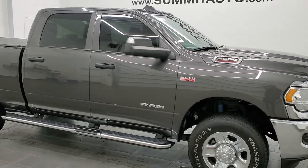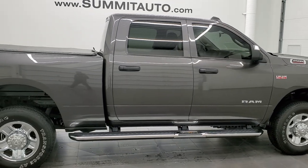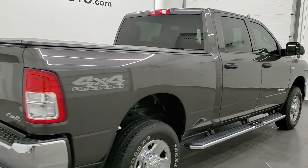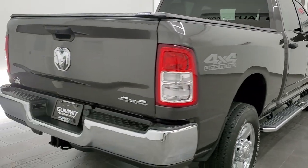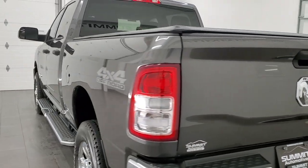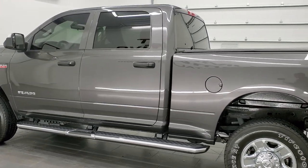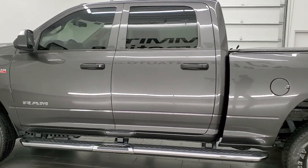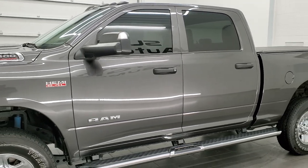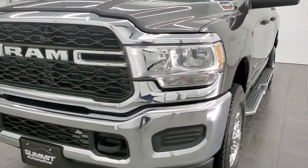Hey, this is Brett, and this 2019 Ram 2500 Crew Cab Short Box Tradesman is stock number 12555Z. We're here at Summit Automotive in Fond du Lac, Wisconsin, your new and used heavy-duty truck and Ram headquarters. This 2019 Ram 2500 has the 6.4 liter V8 Hemi engine. It puts out 410 horsepower. This truck has been fully safetied and inspected by our service shop, has a fresh oil and filter change, all the fluids have been checked and topped off, and this truck is 100% ready to go.